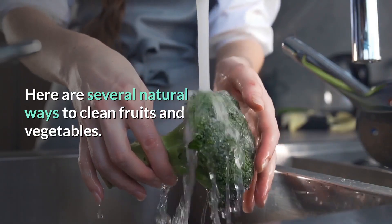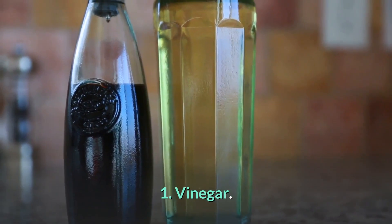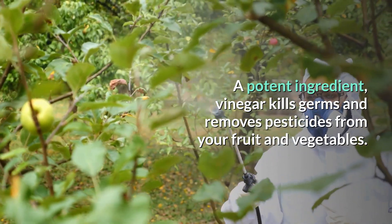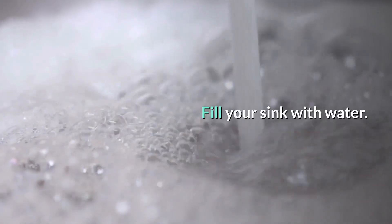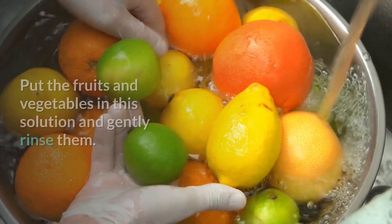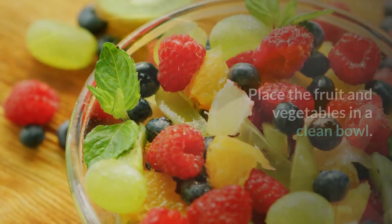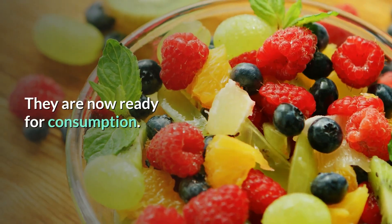Here are several natural ways to clean fruits and vegetables. Number 1: Vinegar. A potent ingredient, vinegar kills germs and removes pesticides from your fruit and vegetables. Fill your sink with water, add one cup of white vinegar and mix. Put the fruits and vegetables in this solution and gently rinse them. Place the fruit and vegetables in a clean bowl. They are now ready for consumption.